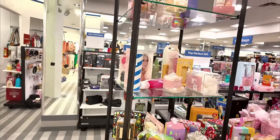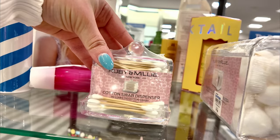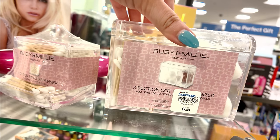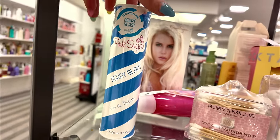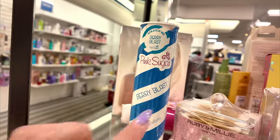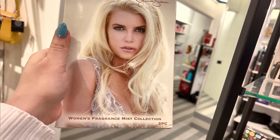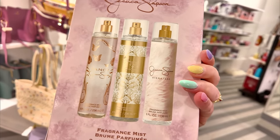Moving along to this section — they have a bunch of stuff here. There's a cotton swab dispenser for $5.99 and cotton balls for $7.99. Over here we have some Pink Sugar Berry Mist — Berry Blast, 3.4 ounce — for $20. Right here I see a Jessica Simpson three-piece collection for $21.89 — you get three body mists: Fancy, Fancy Love, and Signature — full sizes.